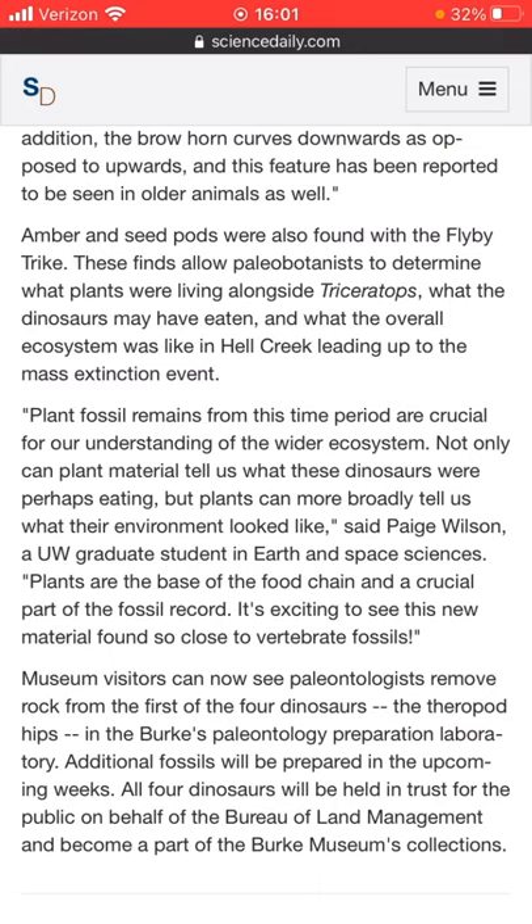Amber and seed pods were also found with the Flyby Trike. These finds allow paleobotanists to determine what plants were living alongside Triceratops, what the dinosaur may have eaten, and what the overall ecosystem was like in Hell Creek leading up to the mass extinction. Plant fossil remains from this time period are crucial for our understanding of the wider ecosystem. Not only can the plant material tell us what these dinosaurs were perhaps eating, but plants can more broadly tell us what their environment looked like, says Paige Wilson, a UW graduate student in Earth and Space Sciences. Plants are the base of the food chain and a crucial part of the fossil record. It's exciting to see this new material found so close to the vertebrate fossils — knowing what this environment looked like and how these animals lived their lives would be so cool.